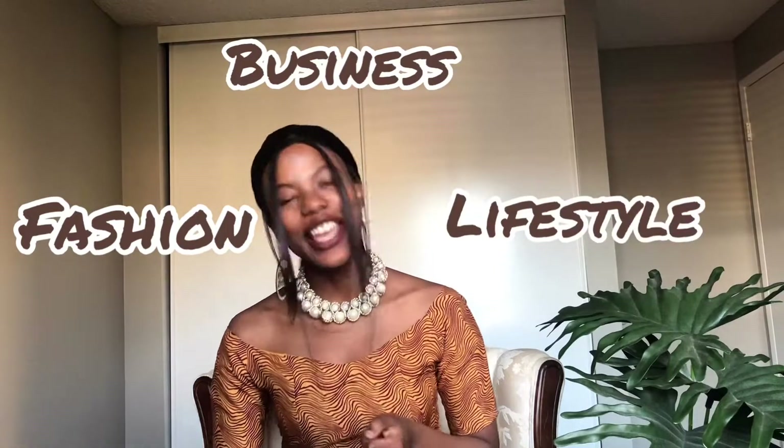Hey beautiful people, welcome back to another edition of Journey of an African Lady, where we discuss everything fashion, business, and lifestyle. If you're new to my channel, welcome and please don't forget to subscribe and hit that subscribe button. I really appreciate it.